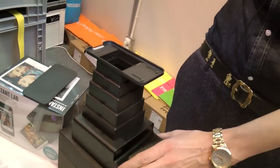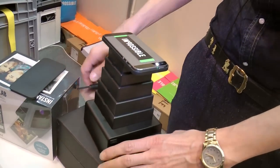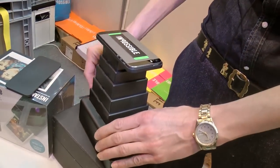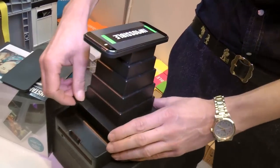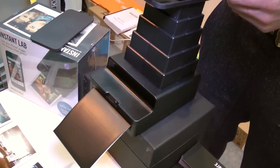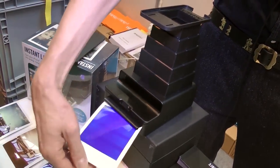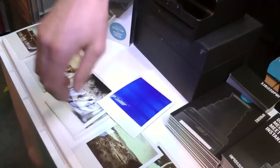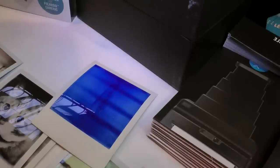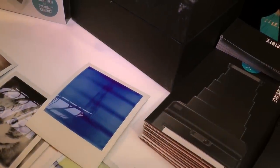So then I put the phone onto the Instant Lab, I wait for the flashlight, and now I put the dark slide — and now it's exposing. Turn it around — voilà, and there is your picture! And how long does it take to appear? The black and white ones take about five minutes to come out.